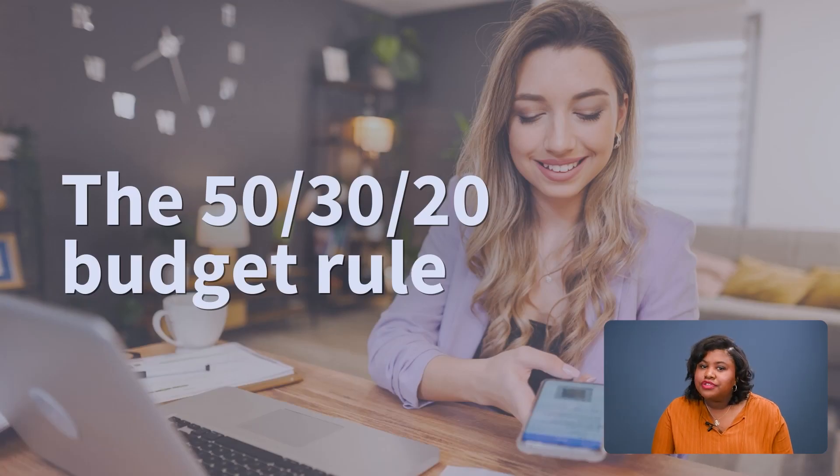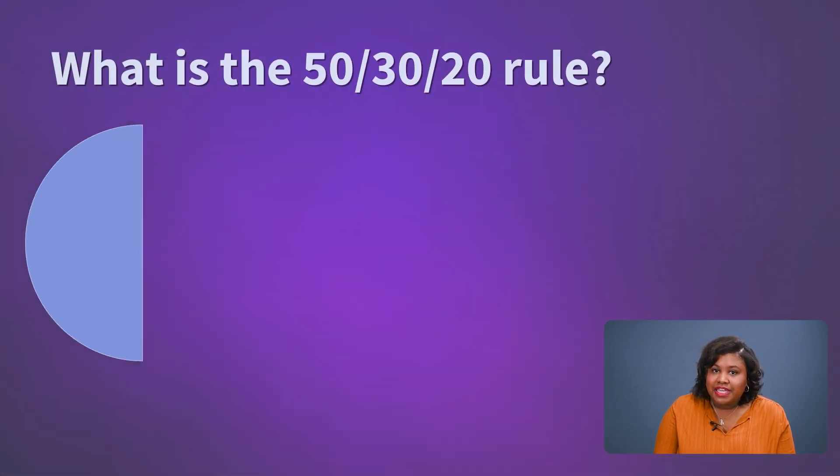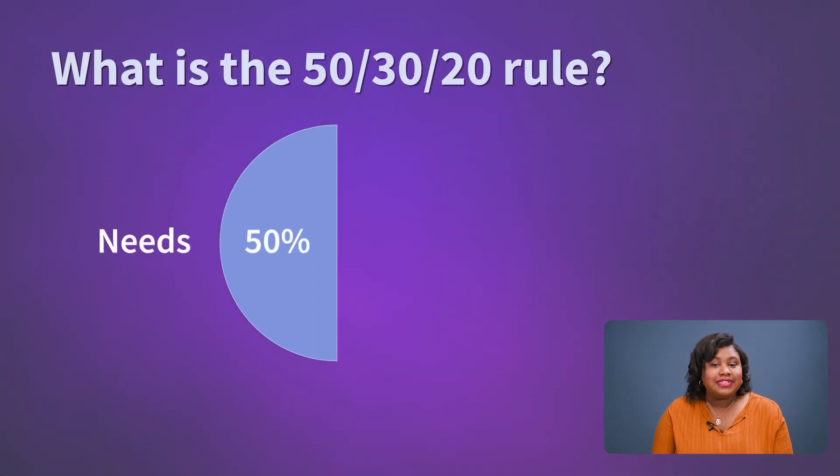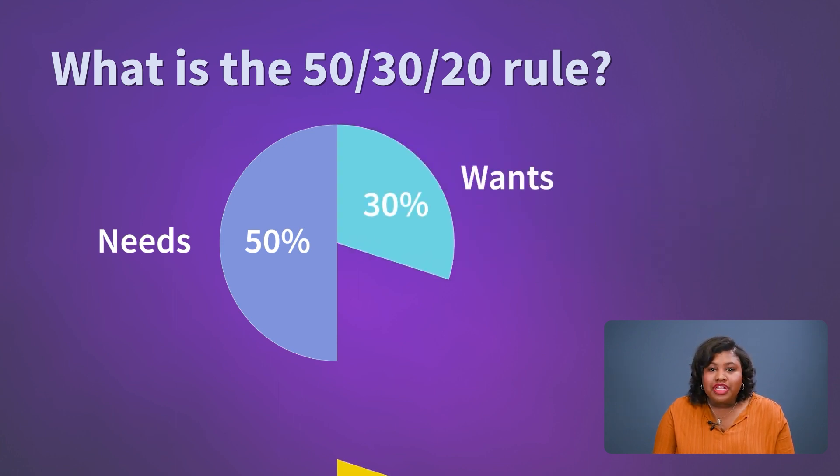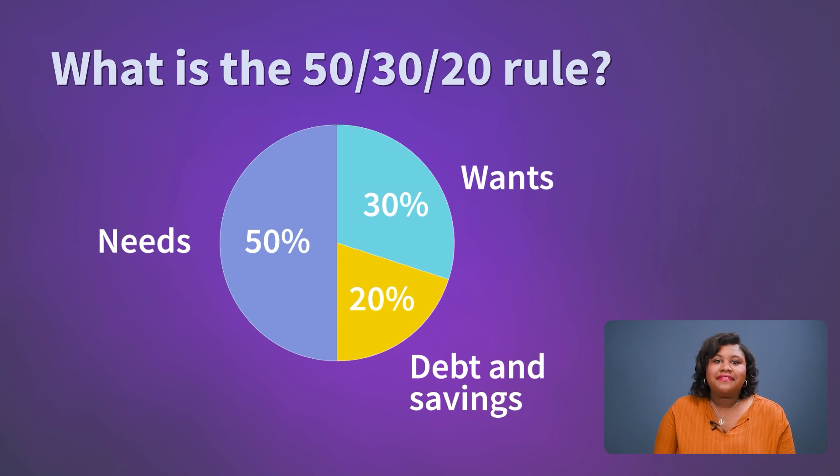When creating a budget, there's no one-size-fits-all, and that's okay. A model we often recommend is the 50-30-20 budget rule, where 50% of your take-home pay goes towards needs, 30% towards your wants, and 20% towards paying down debt and building your savings.